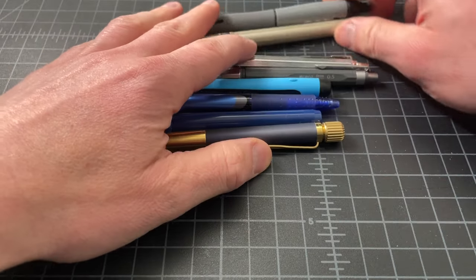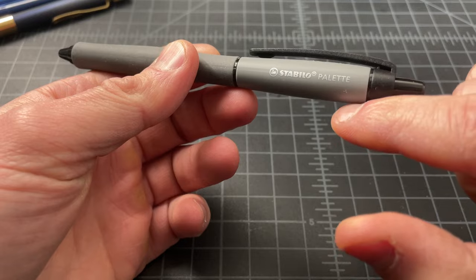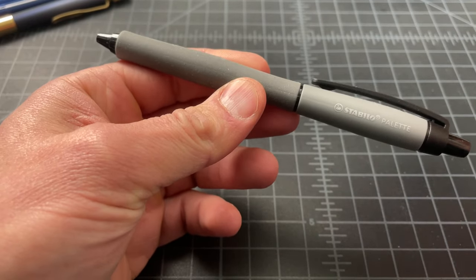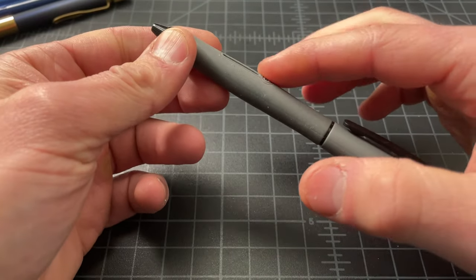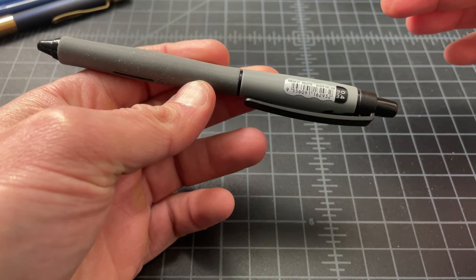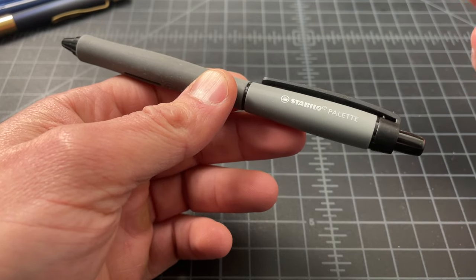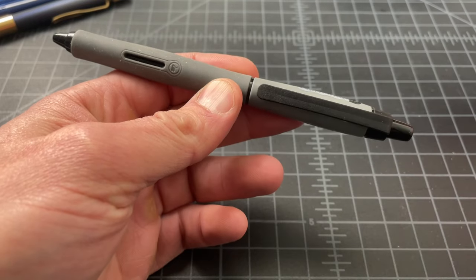First up is the Stabilo Palette, which is a gel pen that uses some characteristics you commonly find in Stabilo's pens — like this curved body. It is retractable, which I wouldn't normally associate with Stabilo, but they do have some retractable pens. It's a really cool writer. I have a soft spot for Stabilo pens — they're German, not super common in the U.S., but they tend to be made very well, write very nicely, and are just a little bit nicer than they have to be.